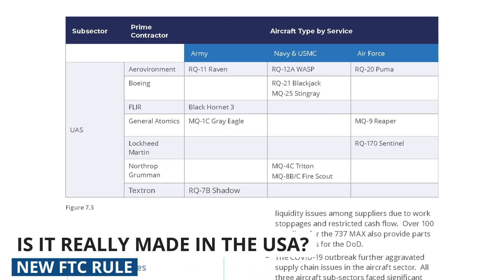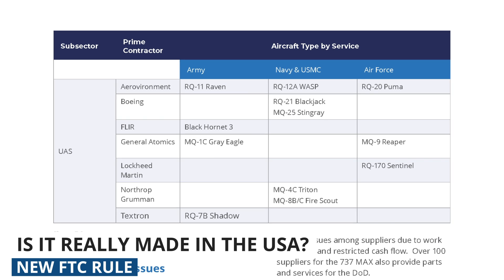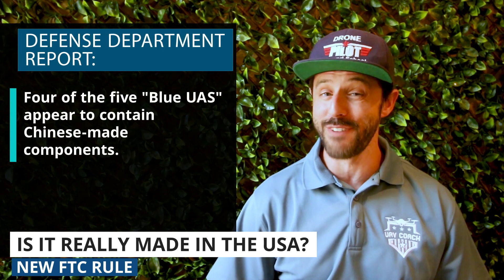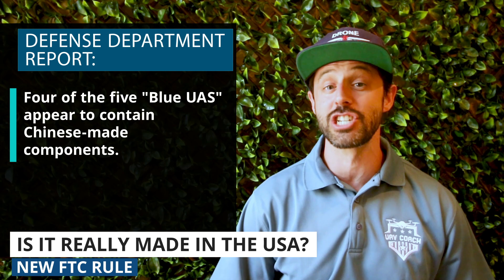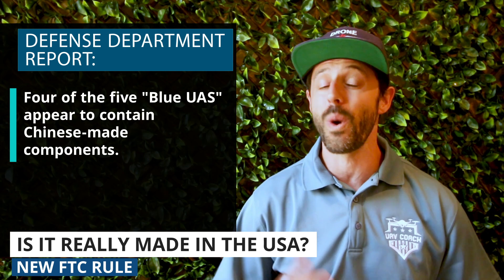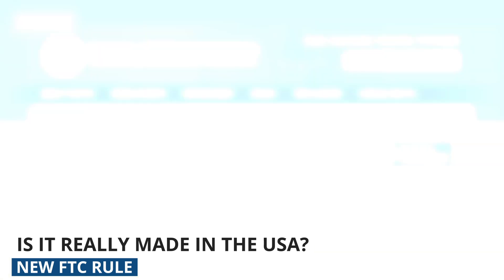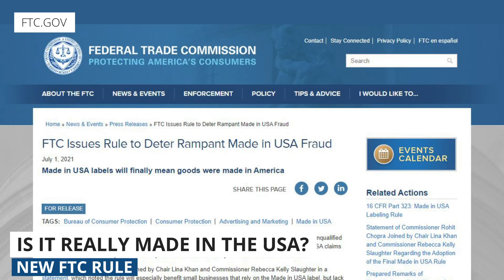Even when we look at the Blue UAS — a list of five drones officially approved by the Pentagon for government use — according to a recent report from the Department of Defense, four out of those five drones appear to contain Chinese-made components. So what does it really mean when a drone company says the drone is made in the US? We work with folks in many different government departments and often get asked about the best drones to purchase, so we are tracking this story closely.